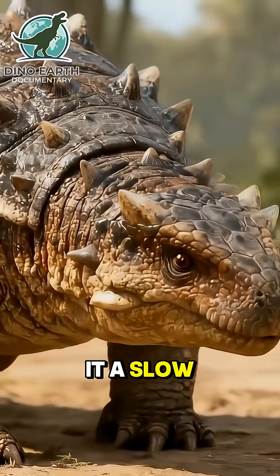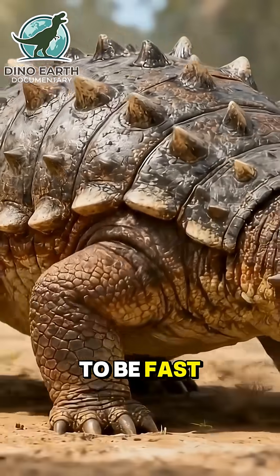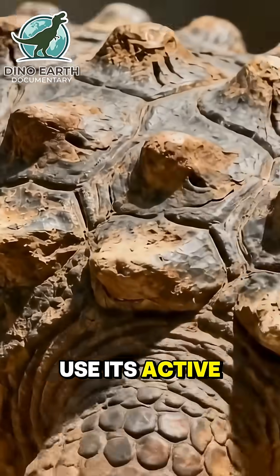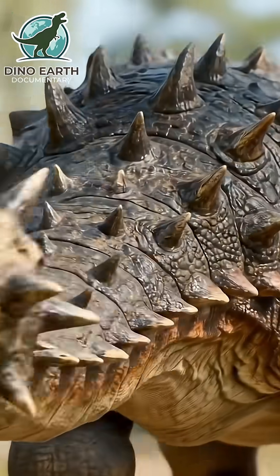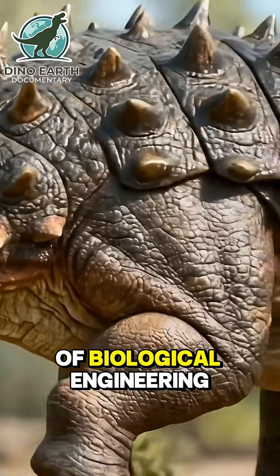This armor made it a slow, lumbering animal. But it didn't need to be fast. It just needed to hunker down, protect its soft underbelly, and wait for its chance to use its active weapon, the tail club. This wasn't just a lump of bone on a tail — the Ankylosaurus tail club was a marvel of biological engineering.